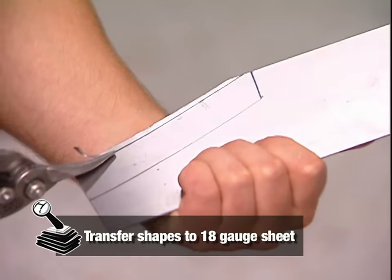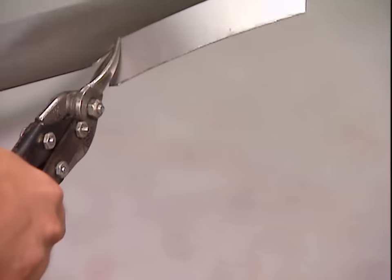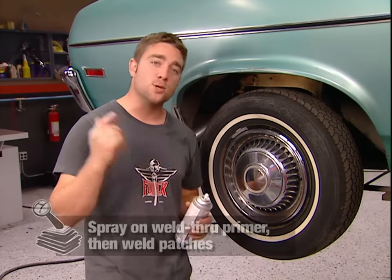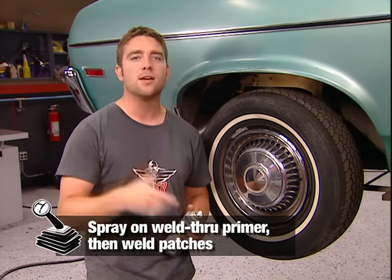This is regular old 18-gauge mild steel. The first line of defense of keeping those new pieces from rusting is to spray all the bare metal areas with some weld-through primer, then you're ready to rock.